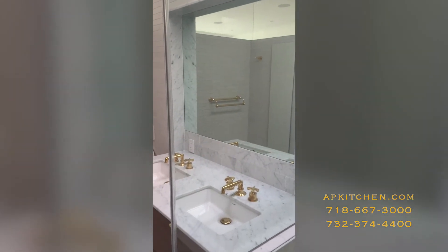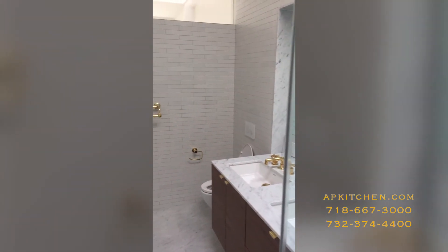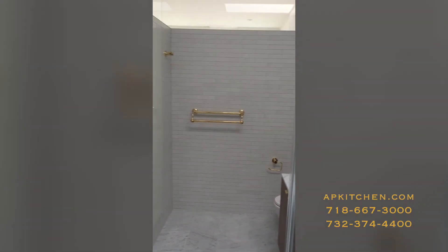And if you saw before, there was a glass looking downstairs and that goes into a powder room. So the light from the skylight upstairs lets natural light into the powder room underneath it.